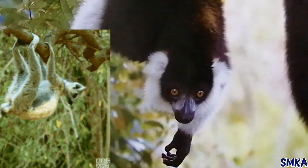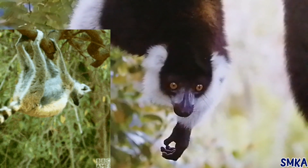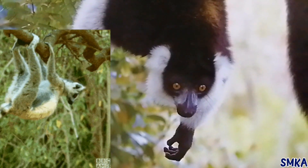Some lemurs hang upside down from trees to feed. They hang onto the branches with their feet.